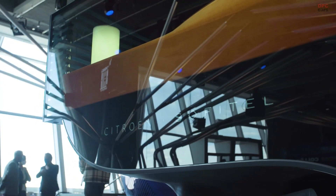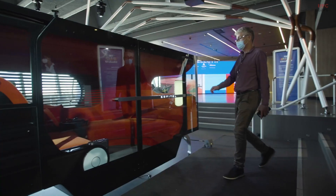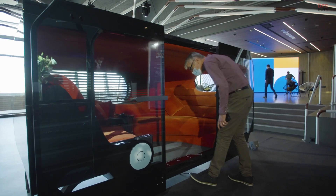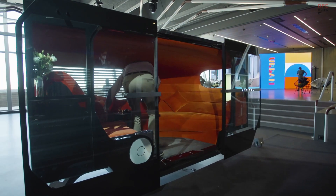Today we are in Paris showing our brand new concept. It's called Urban Collective. It's a collaboration between Citroën, JC Decaux and the Accor Group.